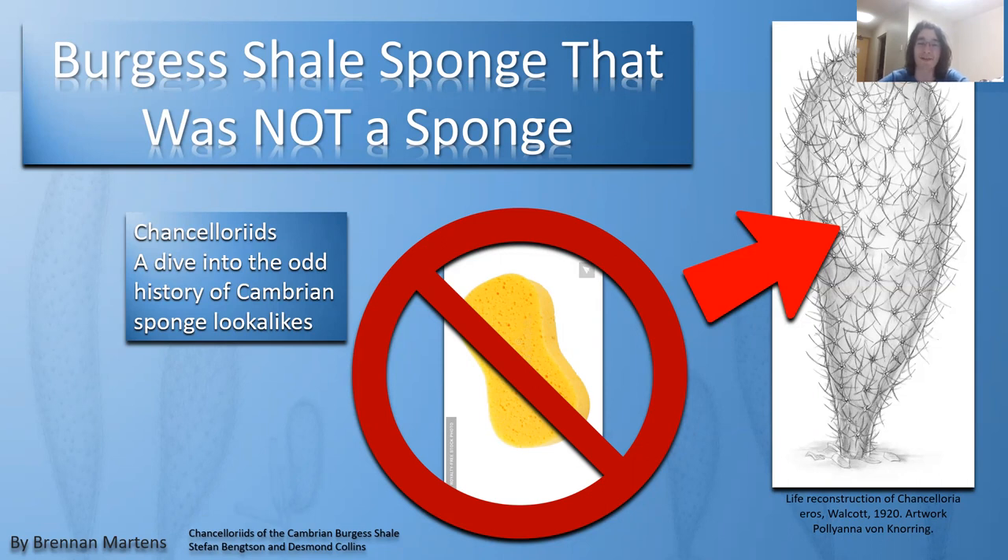I came across a really nice paper in the scientific journal Paleo Electronica while I was trying to enter a poster-making contest. I'm making a poster on this subject and decided, why not do a video on it? Specifically, it's on chancelerids. All images and art that aren't labeled are from the paper — I don't claim ownership. The paper was worked on by Stefan and Desmond, and three sets of art pieces are by Pollyann.